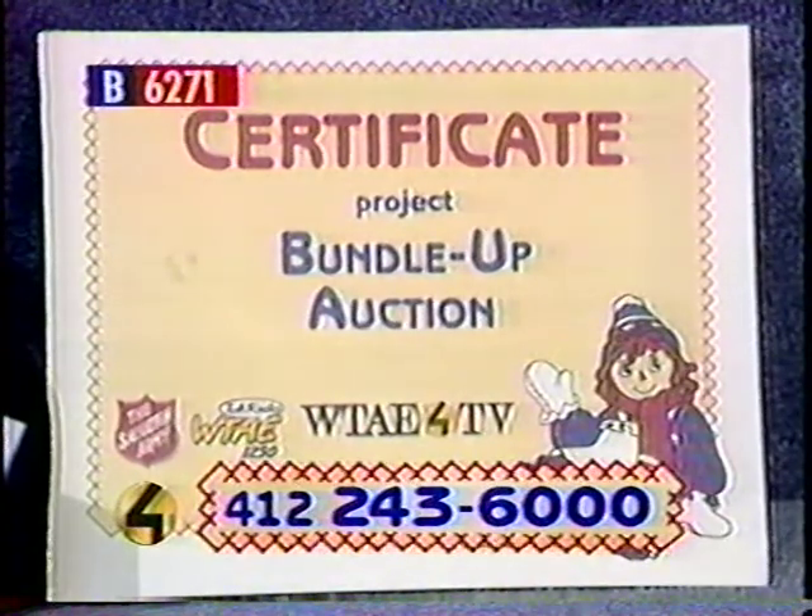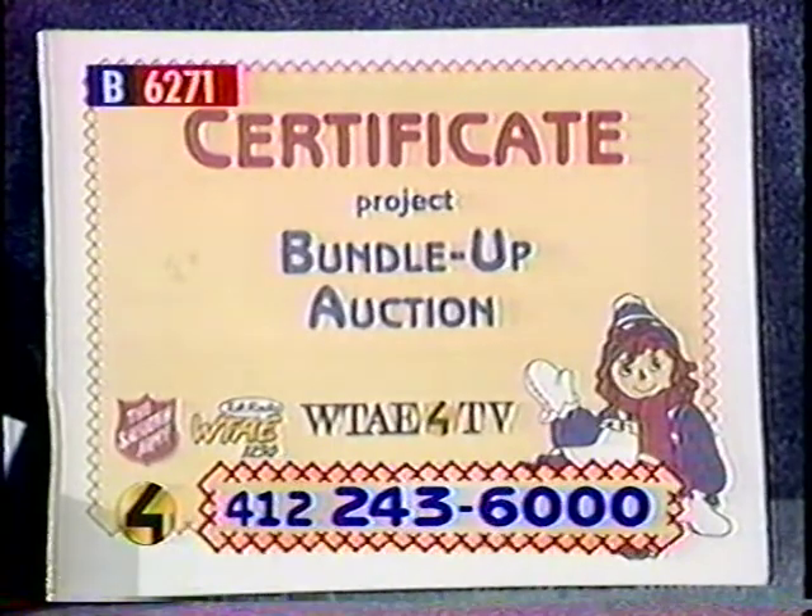The retail value on this is also $300. Call in now. Once again, the item number on that is 6271.